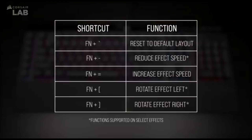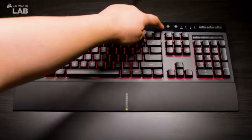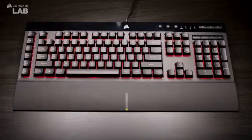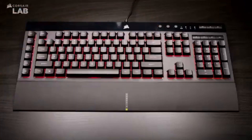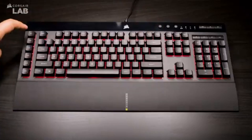The K55 RGB Pro XT was designed with durability and comfort in mind, with a sturdy build quality that ensures longevity even during intense gaming sessions. The keys are responsive and tactile, and the detachable wrist rest improves ergonomic support during long sessions. It also features superior anti-ghosting and key rollover technology, ensuring every keystroke is detected accurately, with versatility across PC and console gaming platforms.